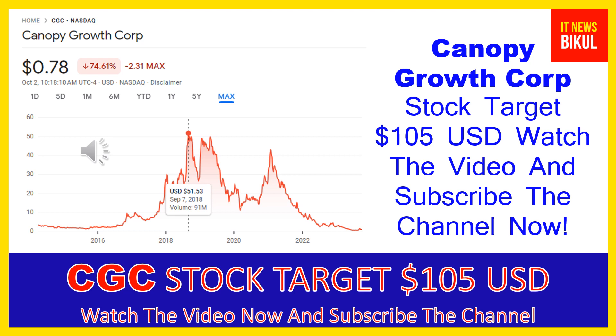After one or two years, CGC stock can be trading at the $105 USD level. So if you want, you can take a position now on CGC stock and earn good profit after a few years.